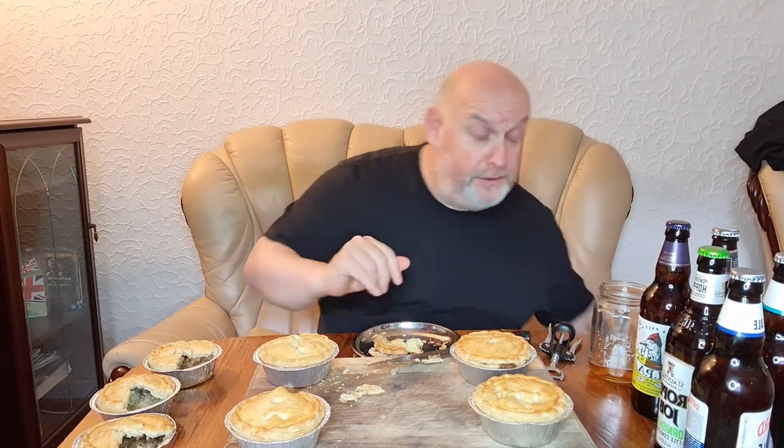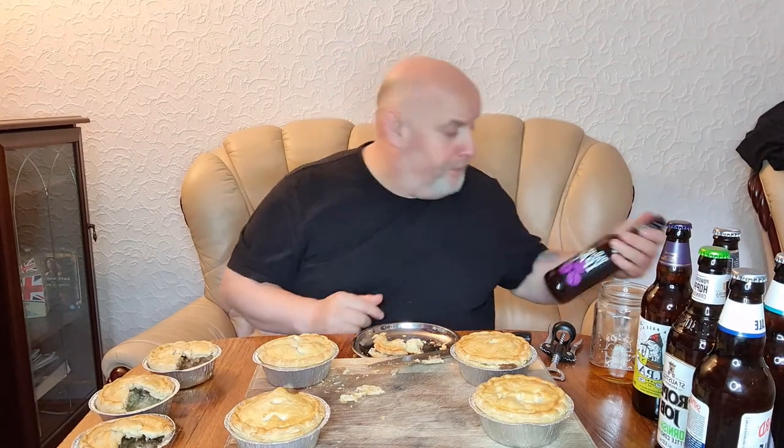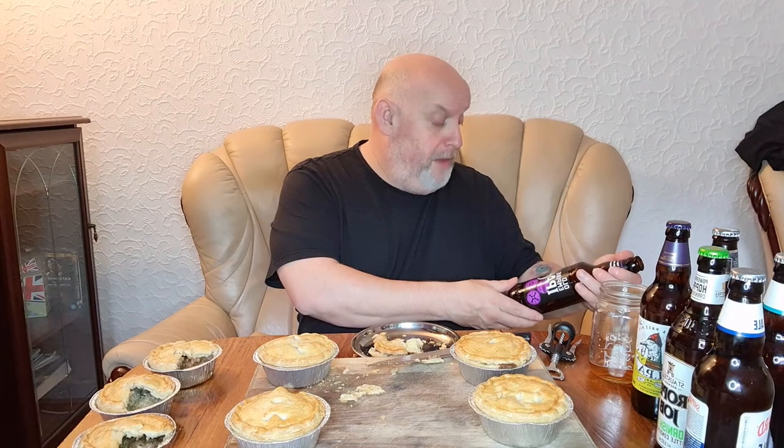Old Empire IPA by Marston's — very nice. It's 5.7%, a bit more than a session ale, but it's nice and refreshing at lunchtime. Right, I'm going to take a quick break because I've basically had a full pie there — I've had a quarter from each of them, so four of them. I'll be back in a tick.